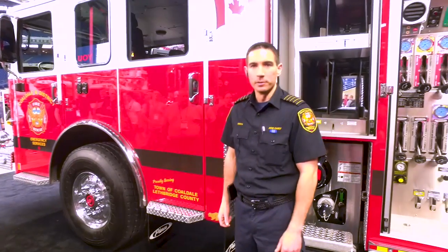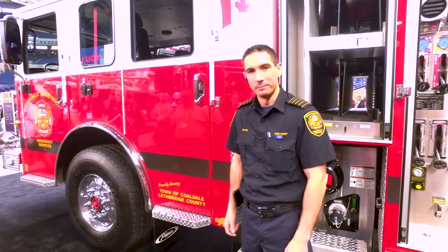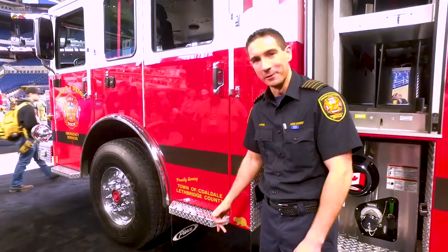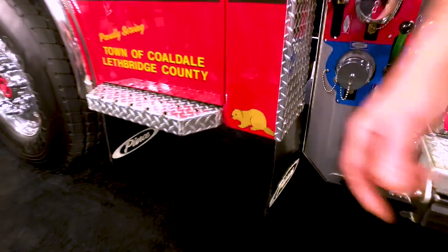When we went down to Wisconsin to Pierce for the pre-build meeting, Sherry in the graphics department played a little joke on us because we were from Canada. So we actually put a Canadian beaver onto our truck. We had a good laugh about it, decided to just go with it, and it stayed on the truck.